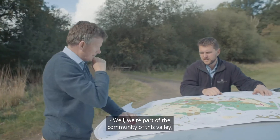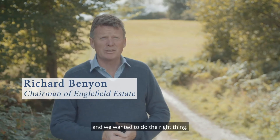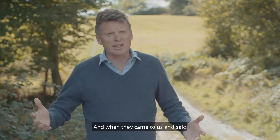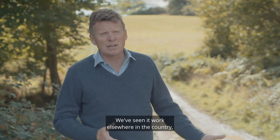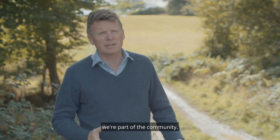We're part of the community of this valley and there's a problem with flooding and we wanted to do the right thing. We've worked with the flood forum for a long time and when they came to us and said there's this option of putting in leaky dams, we were immediately attracted by the idea. We've seen it work elsewhere in the country and it fits in with what we want to do.